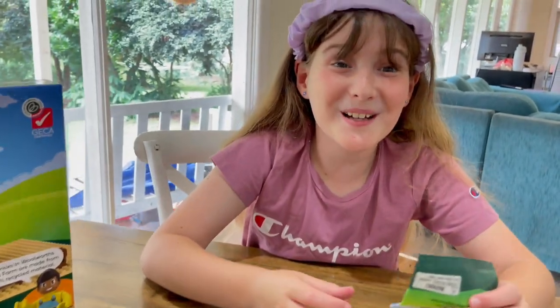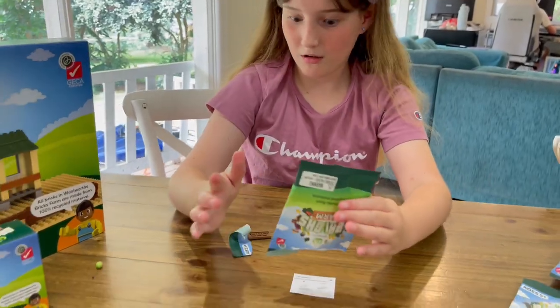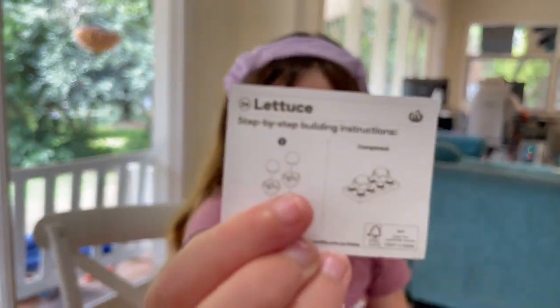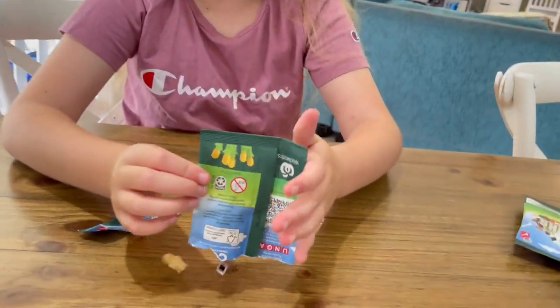A potato basket! There's stickers to go on the crate as well. Look guys, we got the potatoes. Oh my gosh, we got lettuce! Look guys, here's the lettuce. If the farmers eat all this, they're going to become really healthy. There's the lettuce — okay, let's put it out.